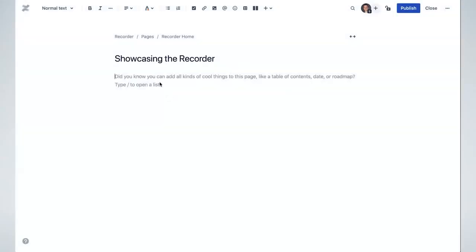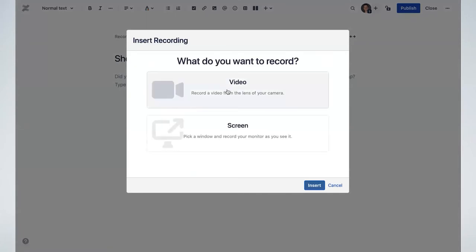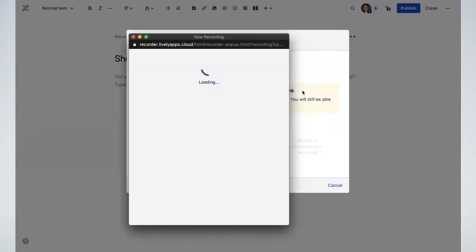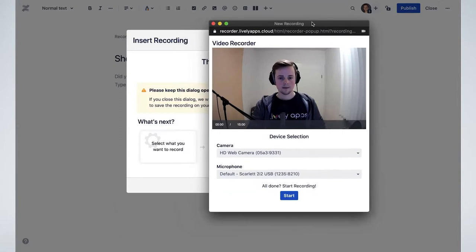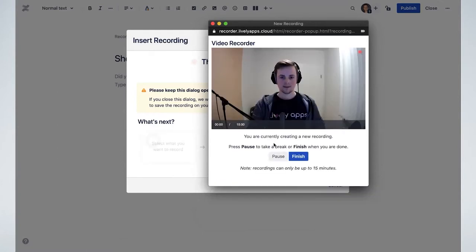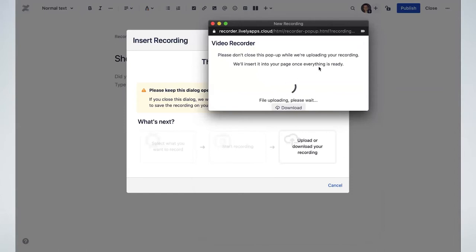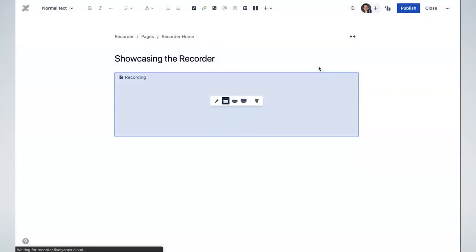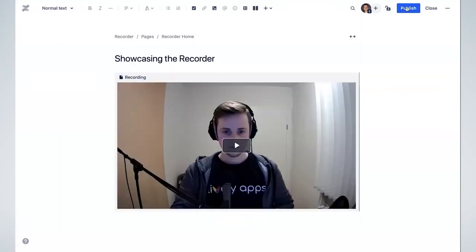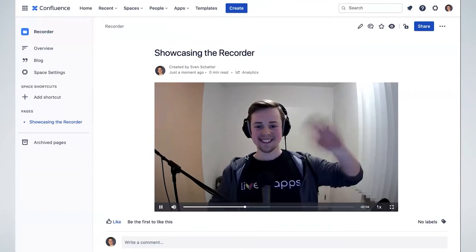Let's start on the same page as before. Here you can see me inserting the recording macro again — this is what the macro editor looks like right now. You can choose what you want to record: either video or screen. When you choose video, a pop-up opens and you can choose your devices. Everything looks good, so I'll go ahead and start the recording. Now I'm just waving, but you could tell your team what you did today, make a personal diary, stuff like that. I'll add a small description before I upload and insert it into the page. The video gets inserted and you have a player just like you'd expect, and you can share the page with your colleagues.